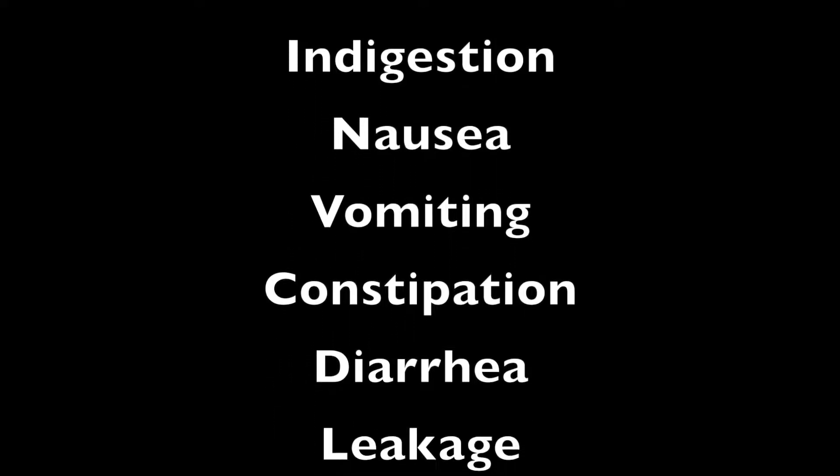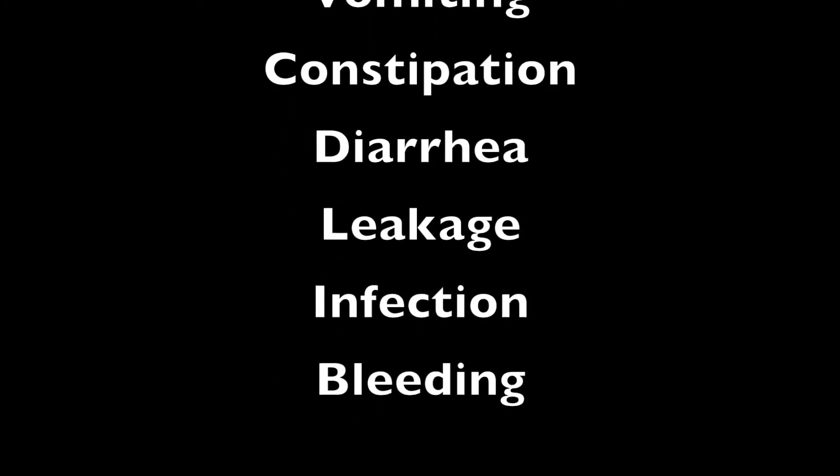Ew! So it just splashes that into the toilet bowl. That's gross. The side effects that we know about on this process are indigestion, nausea, vomiting, constipation, diarrhea, and even more pleasantly, leakage or infection, even bleeding around the port site where the tube would go into. This doesn't sound like a great idea to me. In fact, this sounds like medically sanctioned bulimia to me.